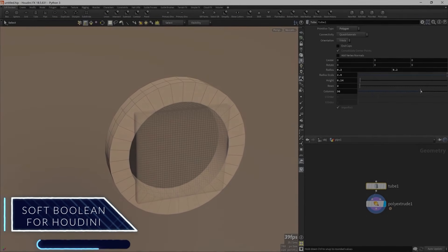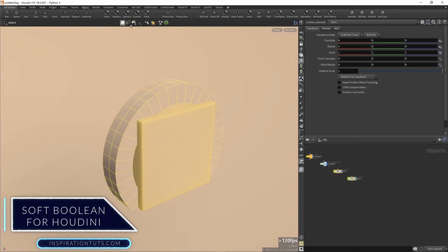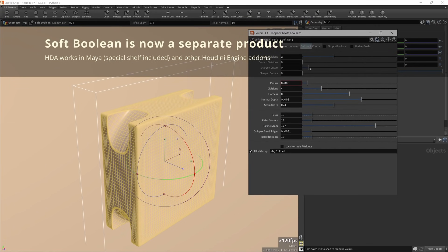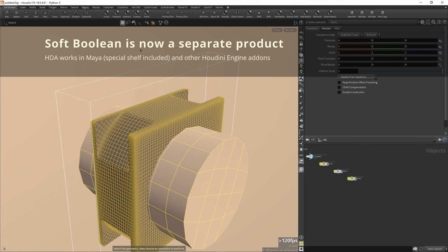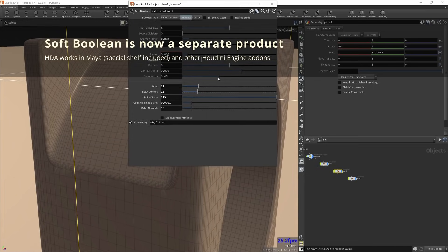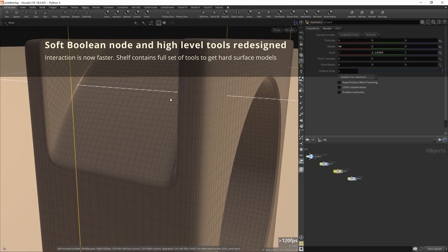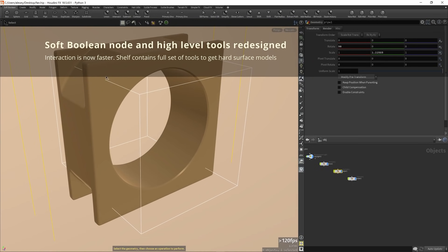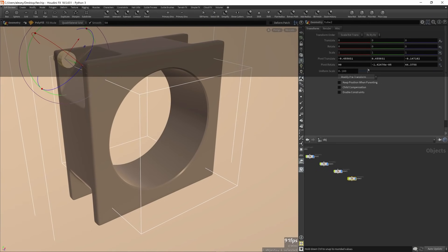A release of Soft Boolean for Houdini was announced lately. It was originally one of Houdini's add-ons, but it has been developed into a separate product and toolkit. The tools give users the ability to create new geometry by cutting objects and stitching meshes using Boolean operations. Users can also add accurate filters to the resulting geometry, and the package contains a plugin for Houdini and some additional scripts for Maya as well.